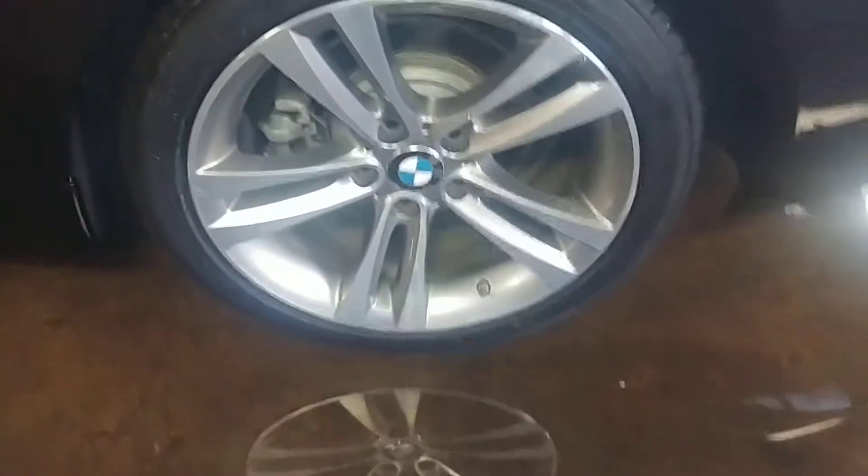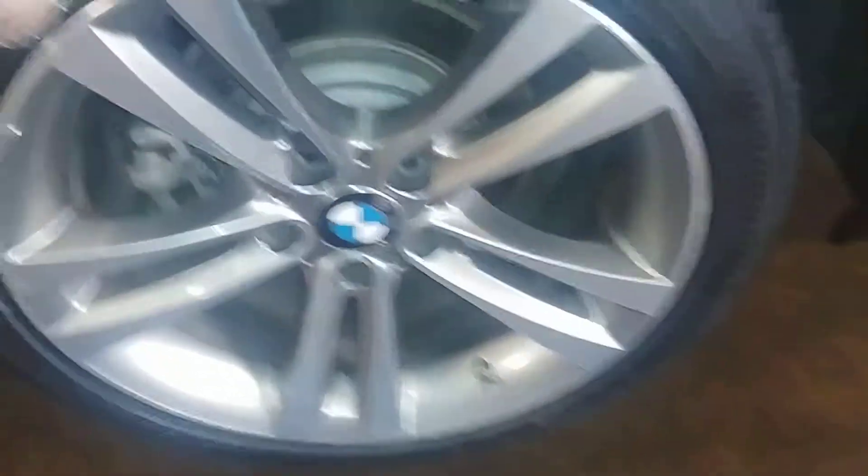Your rear driver's rim looks good — I don't see curbing. Let's check out your tire tread — over 7/32nds. The front of the vehicle does come with power windows, power mirrors, all that good stuff.